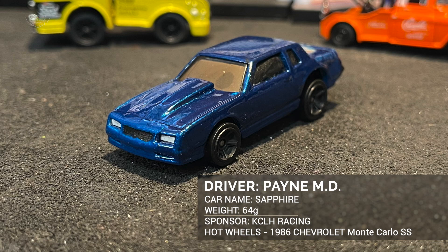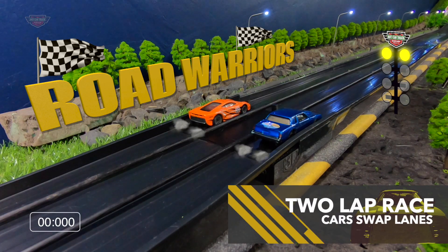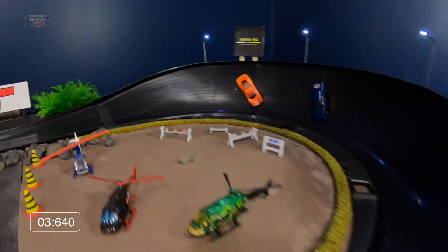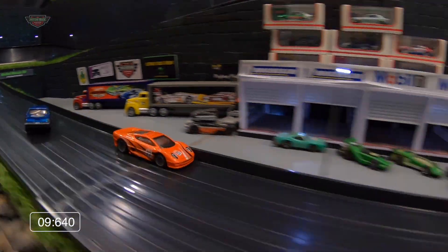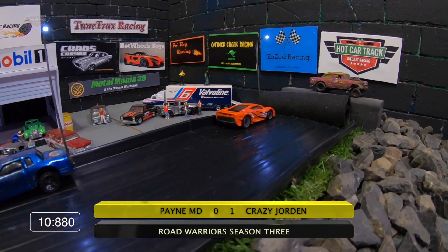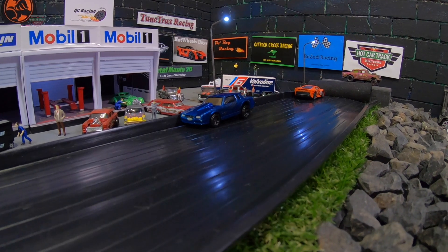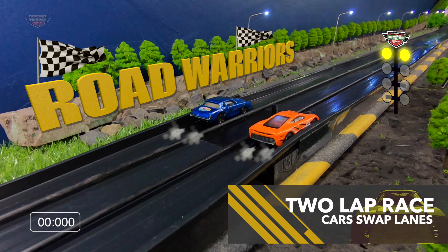Only 10 grams difference between these two. This one is Payne MD and Sapphire, a KCLH Racing, going up against the Kiwi Crazy Jordan. This one's weighing 76 grams, the Jaguar XJ220. Payne MD holds the inside. Crazy Jordan just walking across that line brings home another point for Team Hot Wheel Boys — well done on the Jaguar XJ220. Payne MD was looking strong out of the gate, however that misfortune down the back cost him a win across the line.